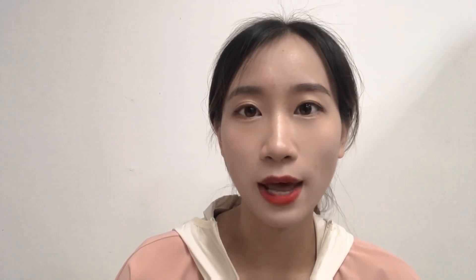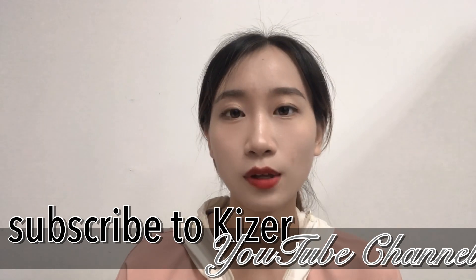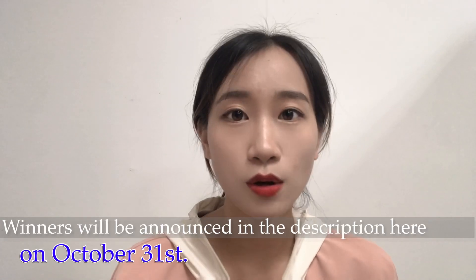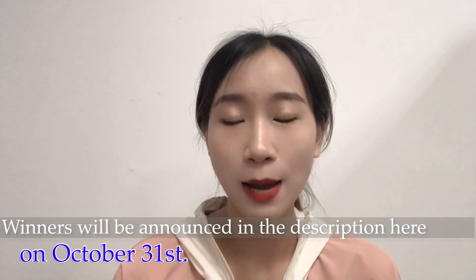To enter this giveaway: first, subscribe to our channel; second, leave a comment with the prototype you want and any suggestion about the Kizer YouTube channel. We will draw four friends from the comment section, and based on which prototype you picked, you'll have the chance to win it. Good luck everyone, bye!